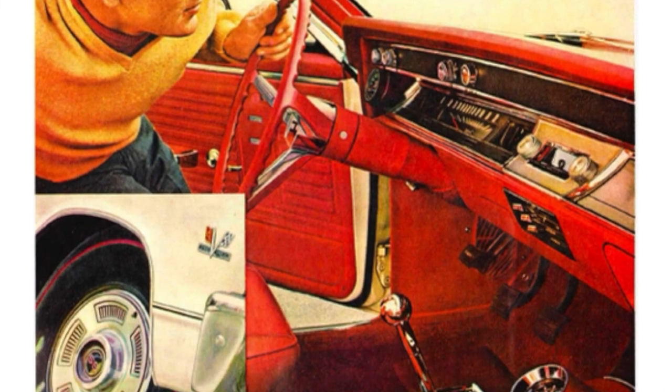If heaven isn't full of cars like this, I've wasted my time being a good boy. This is glorious. What gears are in this car? 3.55s.